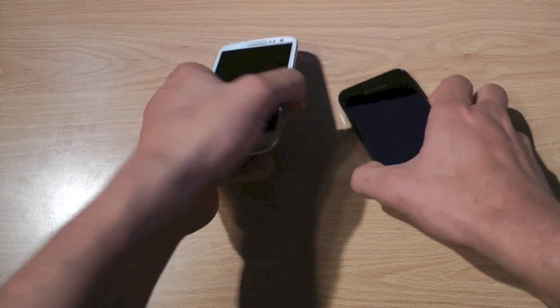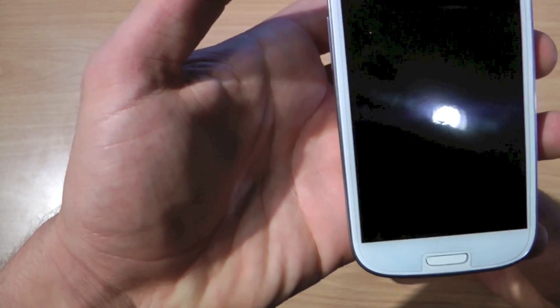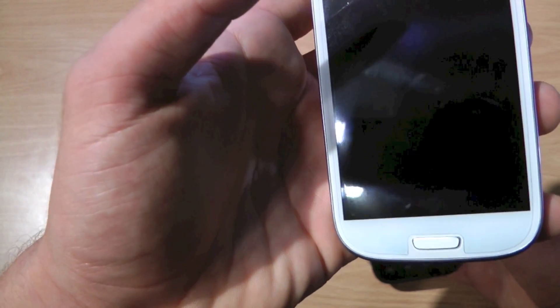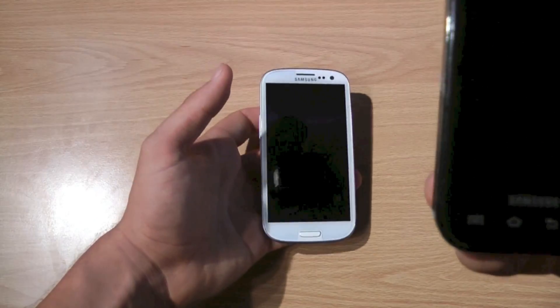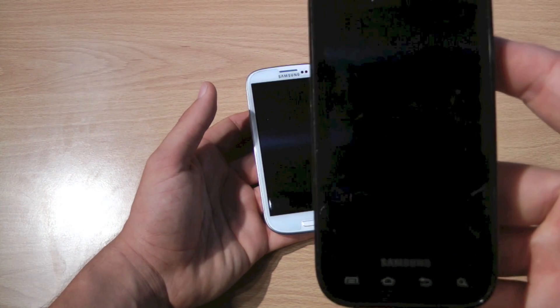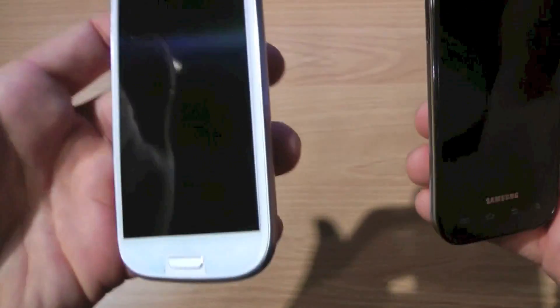Size-wise, the S3 is about 5.3 inches by 2.6 by 0.34 inches, as opposed to roughly 4.9 by 2.5 for the Mesmerize. This one's smaller, this one's bigger — you can tell.